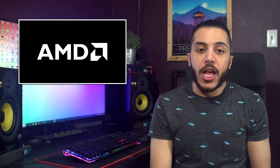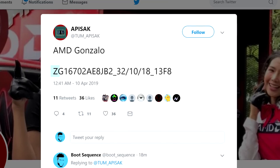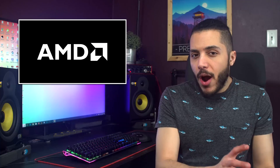Well, just yesterday, another Gonzalo APU was spotted. The tweet posted once again by Mr. Apisak gave us a different code, this time with the first character being AZ, which usually means that the APU is in qualification, sort of the last stage before increased steppings.